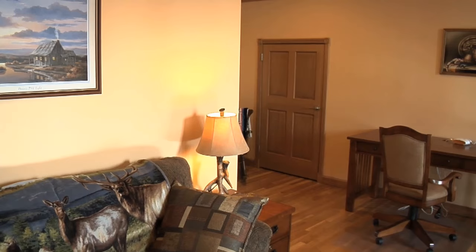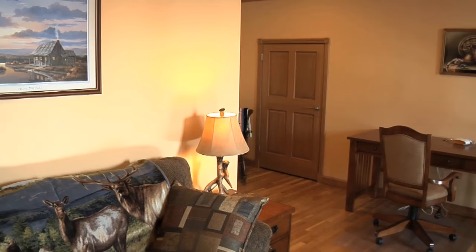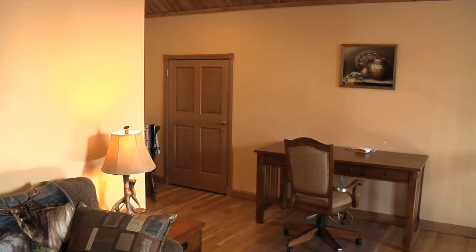When you say you're building a Morton home, they go, you mean like the machine sheds, like the farm buildings? And you say yeah, but you don't understand what they can do inside.